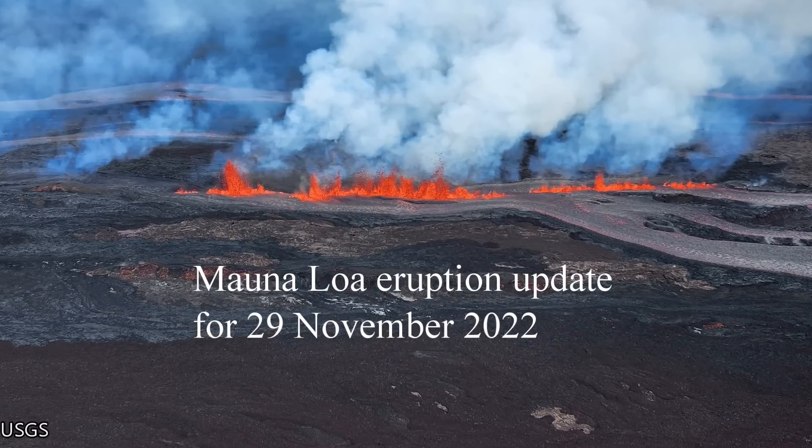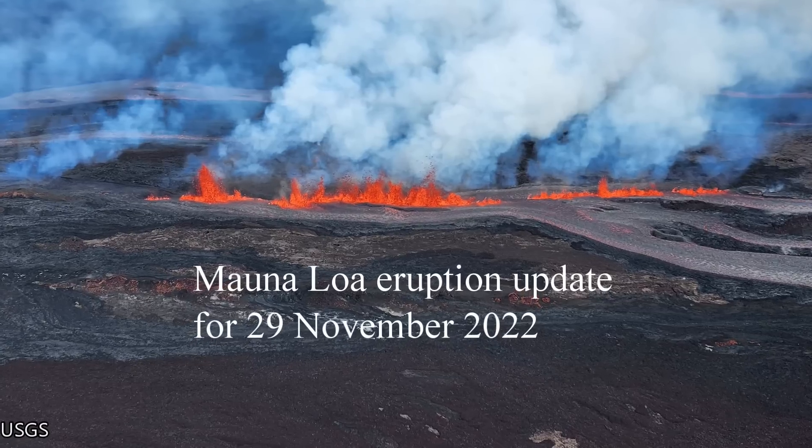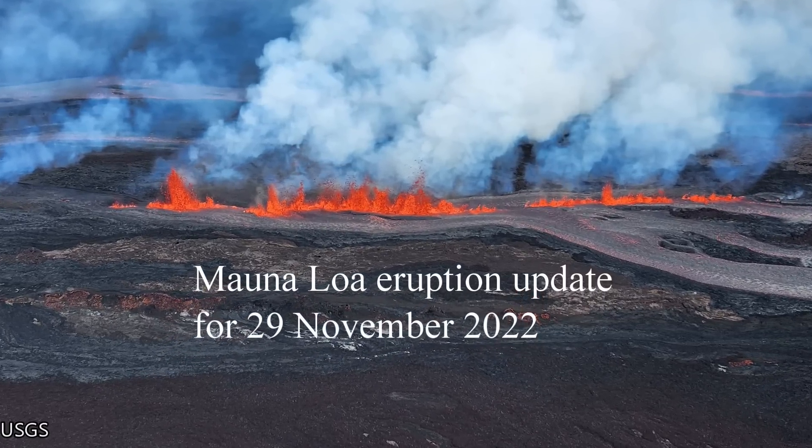This is the Mauna Loa eruption update for the 29th of November 2022. Welcome to day two of the current eruption of Mauna Loa.